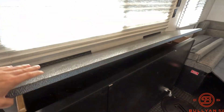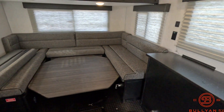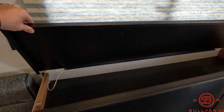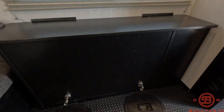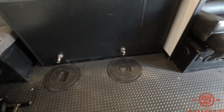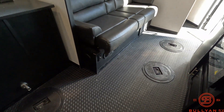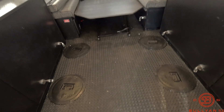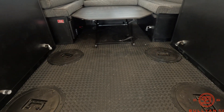You've got fishing rod storage on both sides. And then you've got lights on every hole — eight holes total. Two up front, four in the middle, and two underneath the dinette as well.